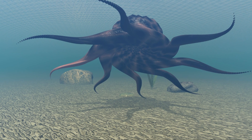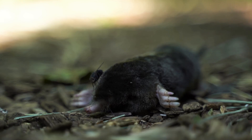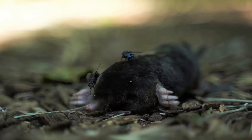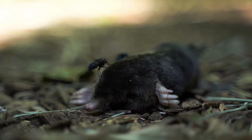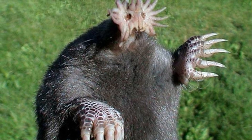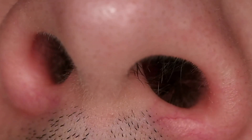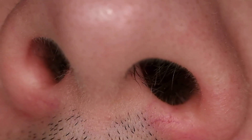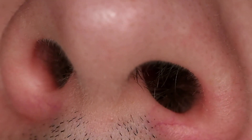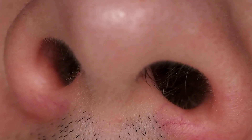Are you ready to meet another super strange creature? Today we're going to dig deep and explore the underground world of the star-nosed mole. This little critter is truly a marvel of nature. This little guy is one of the weirdest looking animals you'll ever see. Instead of a normal nose, the star-nosed mole has a big, pink, fleshy star on its face. This star is not just for show — it serves an incredible purpose.